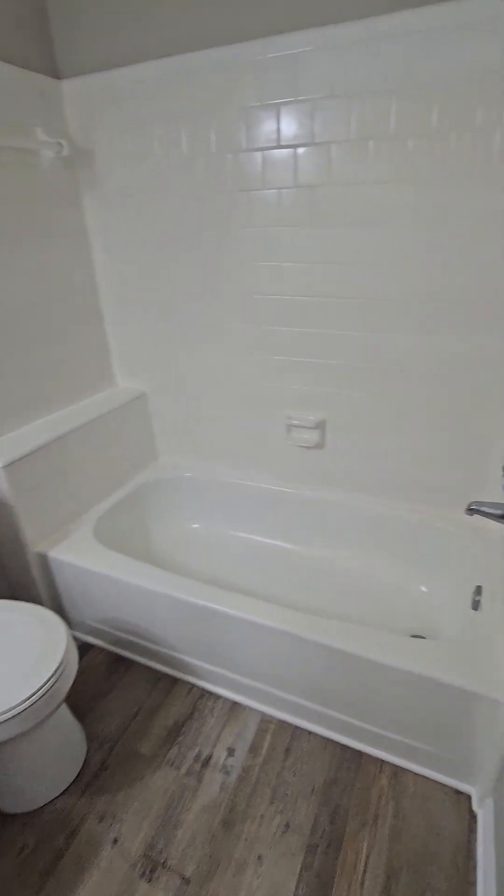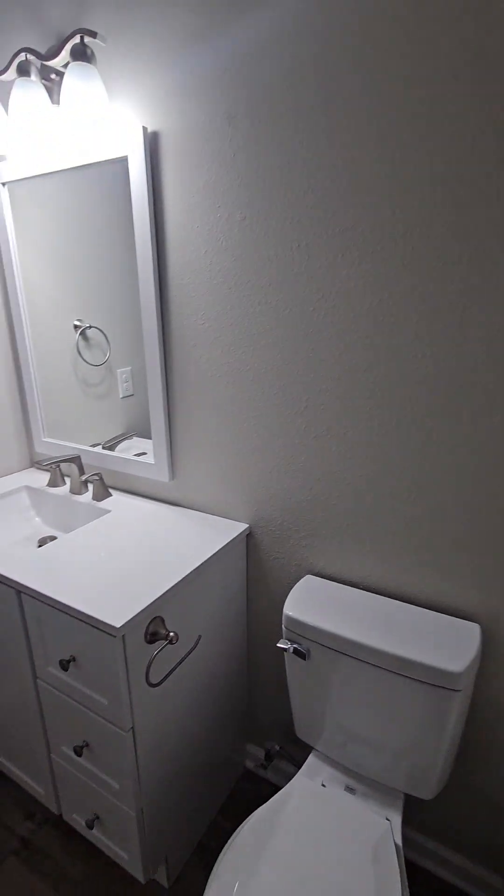We have a nice tiled shower with a ledge there. It's a newer vanity.